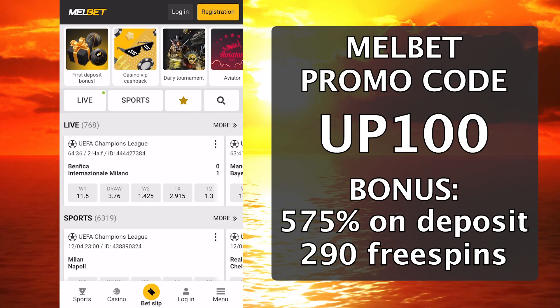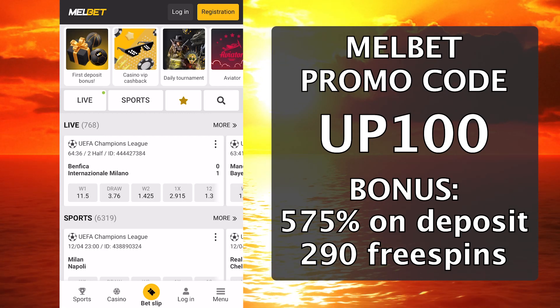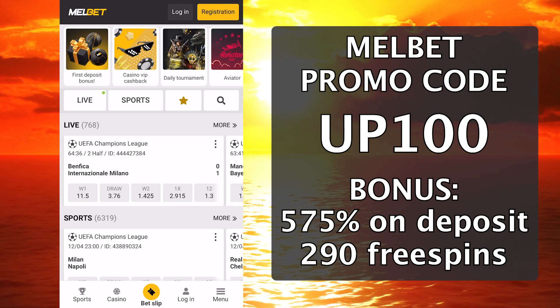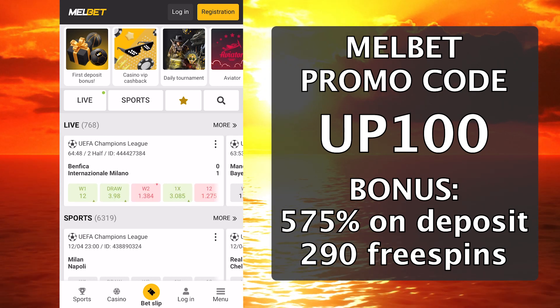Hi all. In this video, I will tell you about the Melbet promo code that you see now on the screen. Thanks to it, you can get a bonus up to $350 in free spins.